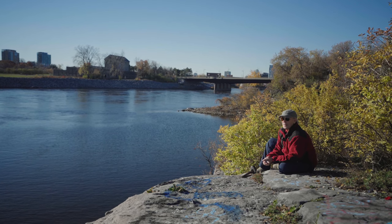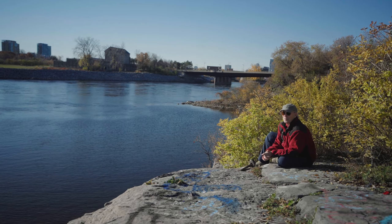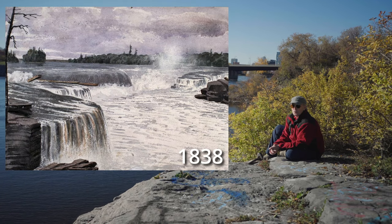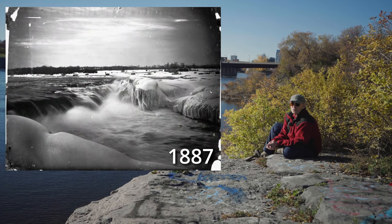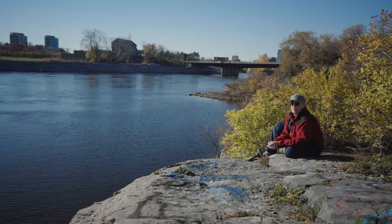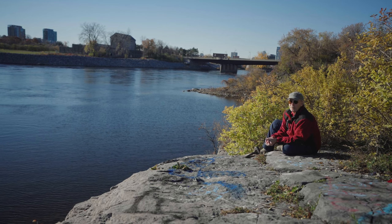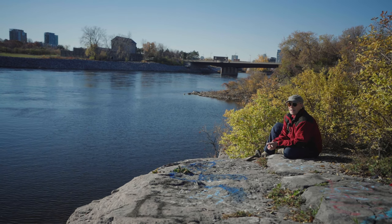Then the first settlers arrived, and when they arrived they took over the falls for their mills. Philemon Wright and his family began to exploit the falls. The falls were a sacred place where, to bless your journey and protect you, the indigenous people would usually perform a tobacco ceremony, throwing tobacco leaves into the falls. When Philemon Wright arrived, one could say there was a desecration of those falls as he built around them.